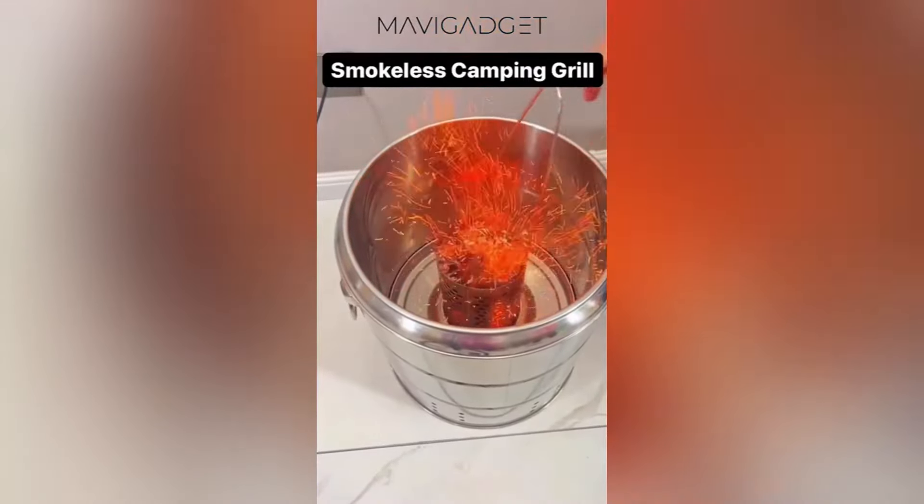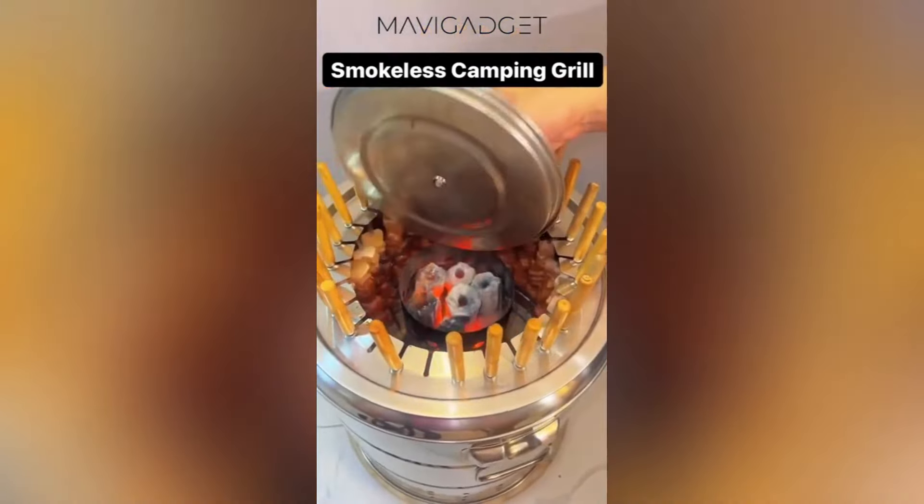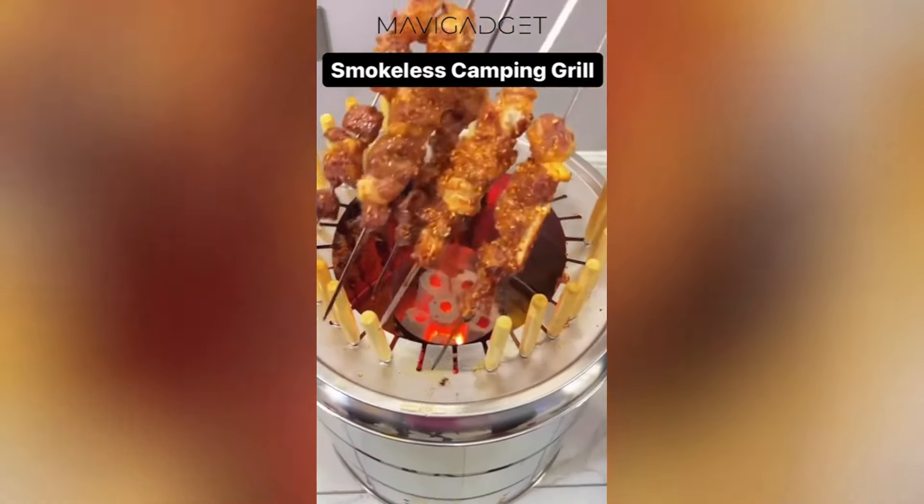Next, feast your eyes on this camping grill. This sleek, smokeless grill is perfect for outdoor cooking without the fuss of smoke and fumes. Enjoy your favorite grill dishes while preserving the pristine nature of your campsite.